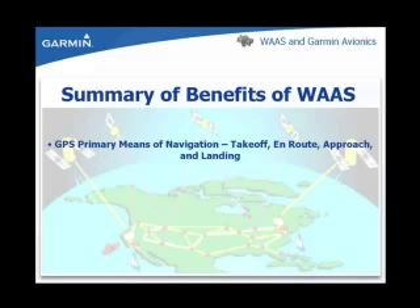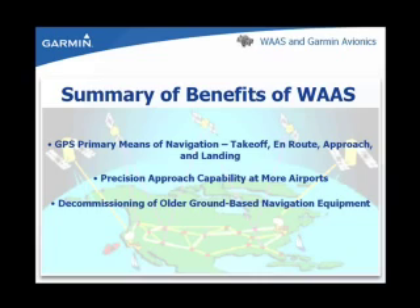The GPS can be used as a primary means of navigation from takeoff to landing. Precision GPS approaches are available at a variety of airports. The GPS system can be used as a replacement for decommissioned ground-based navigational aids. The GPS reduces and simplifies equipment onboard the aircraft.